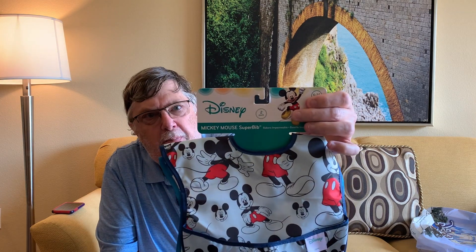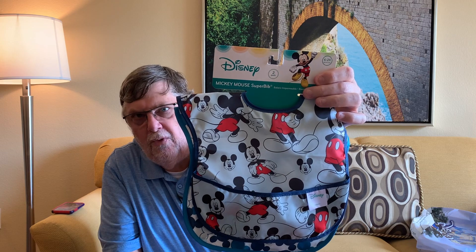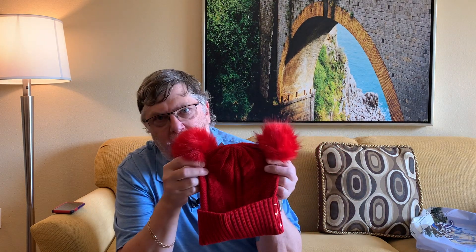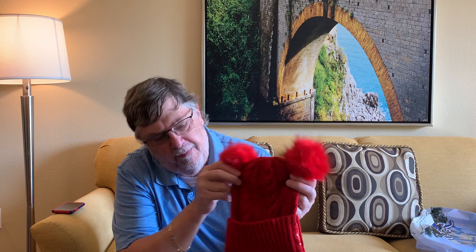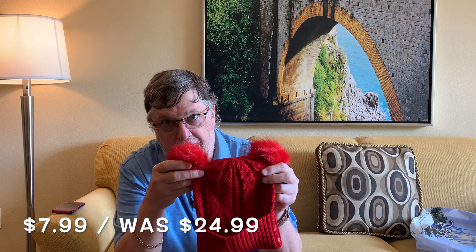I got this for the grandkids — Peg picked this up. It's a bib set. We got it for $8.99, normally $14.99. There's two of them so I can give one to each grandkid — I've got one grandkid and one on the way. Peg likes beanies, and she got this beanie she's going to wear at work. It says 'best day ever' on it. Normally priced at $24.99, she got it for $7.99.